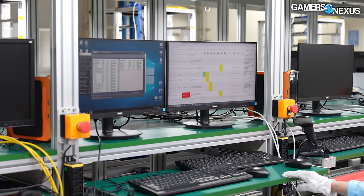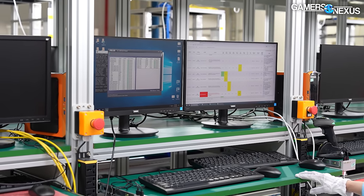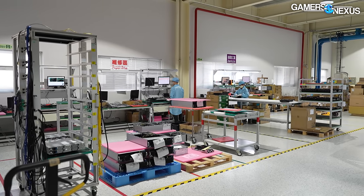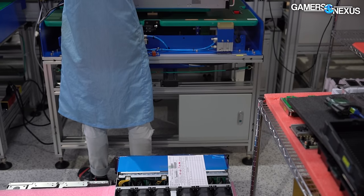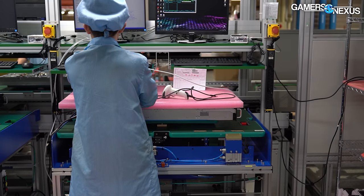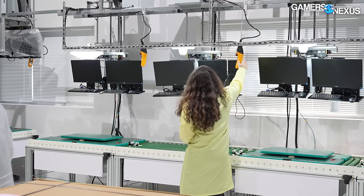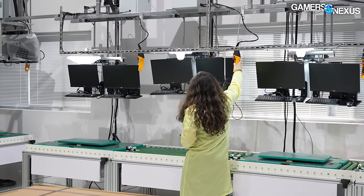The testing suite is largely developed by the factory itself, with software designed to alert technicians to bad components or test failures. Anything that fails goes to the repair station where technicians will identify the bad part and rescue the rest of the server. Some bad components, like sticks of RAM, can be sent in for board-level repair by the original supplier, especially since many of these factories are local to Taiwan, making it logistically easy. In a side room, there's additional testing for low-volume custom-built units.